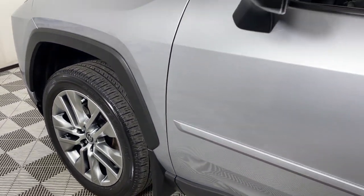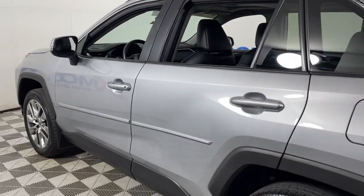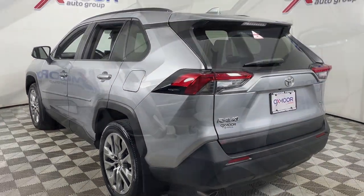Your next car could be the 2022 Toyota RAV4. This vehicle is an outstanding buy with fewer than 45,000 miles on the odometer.